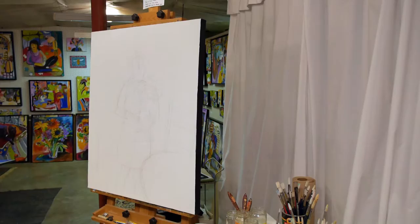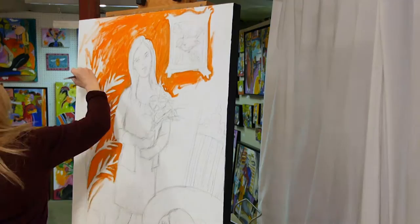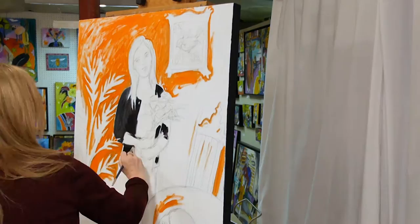I started by making a sketch on the paper and I decided that I wanted to do a large canvas. This is a 36 by 30, and then I invented the rest of the composition with things that I like.